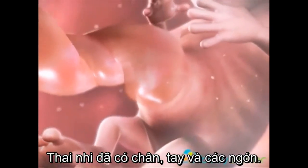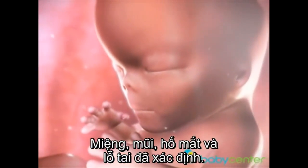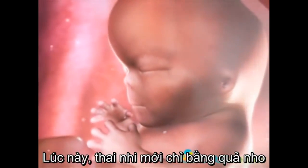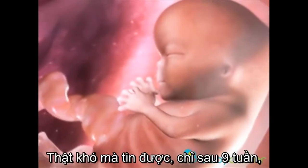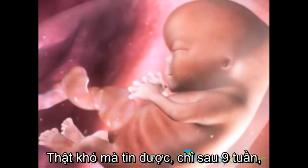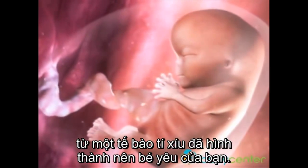With protruding limbs and fingers, a defined nose, mouth and eyes, and tiny earlobes, your new resident is about the size of a grape and weighs a fraction of an ounce. It's hard to believe how rapidly one cell evolves in such a short time into the unmistakable body of a baby.